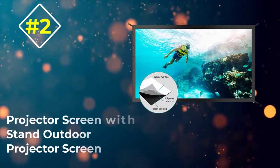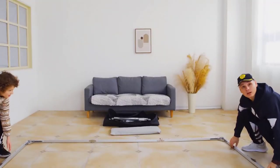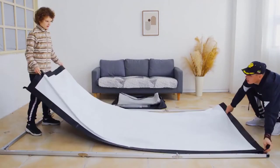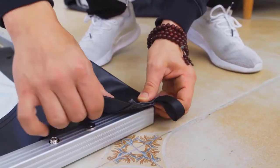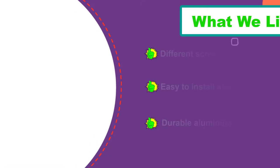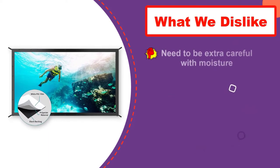Number 2: Projector Screen with Stand Outdoor Projector Screen. If you need a non-bank-breaking outdoor projector screen, you can't go wrong by investing in this portable outdoor projector screen. With ultra 4K HD and active 3D compatibility, you'll surely get more enjoyable time with your investment. The outdoor theater is yours to decide as you can choose from 250 inches, 200 inches, 135 inches, 120 inches, 110 inches, 100 inches, or 80 inches — all with a gain factor of 1.1 and a wide 160-degree viewing angle.